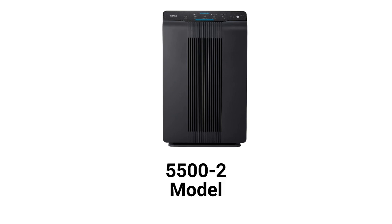The 5500-2 model is a four-stage purifier with a five-speed fan, a remote control, and a 360-square-feet coverage area with a 243 CFM delivery rate.